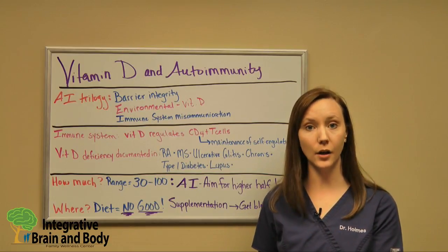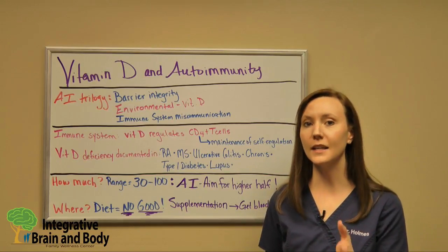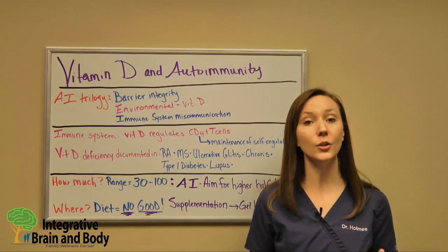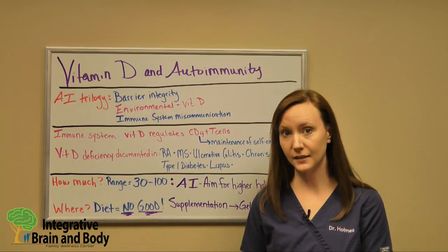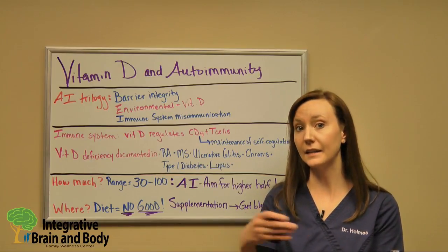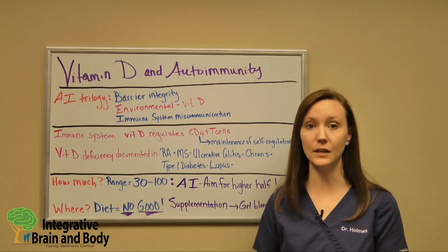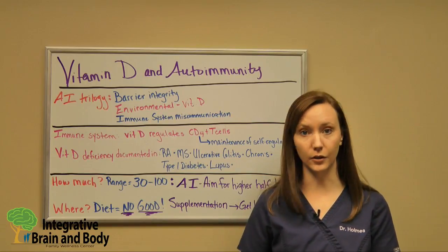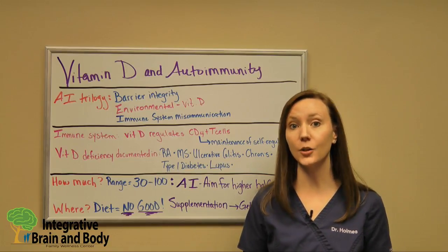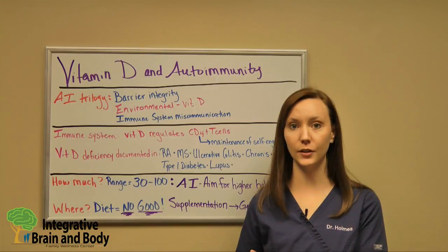One thing I want everyone who is taking a vitamin D supplement to know is that vitamin D is a fat-soluble vitamin. That means you need to take it with fats. If your vitamin D supplement doesn't already contain fats in it, you need to take it with a breakfast that includes a good amount of eggs, coconut oil, avocado, or some other healthy fat. Otherwise your body won't be able to absorb it — you have to have fats with your vitamin D.